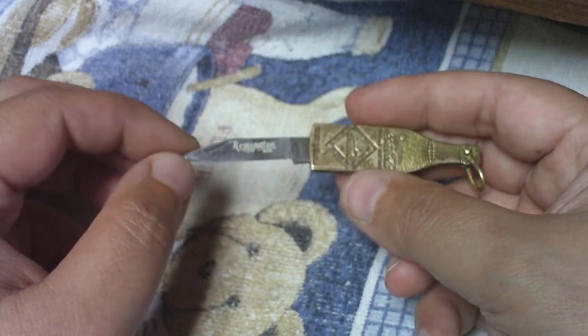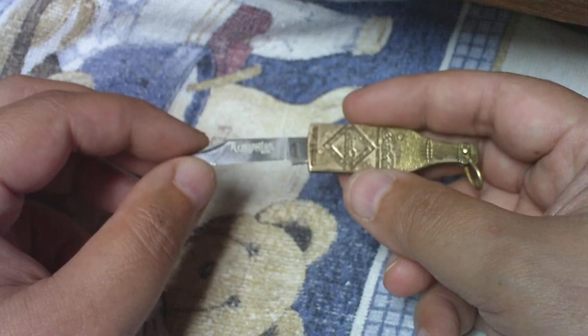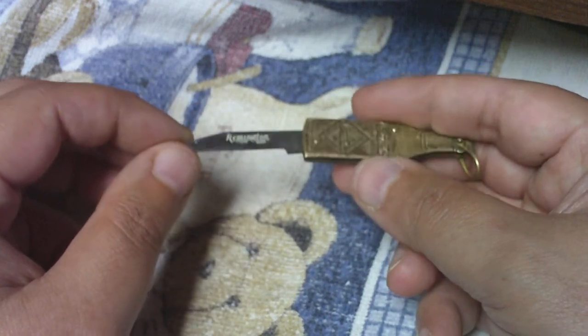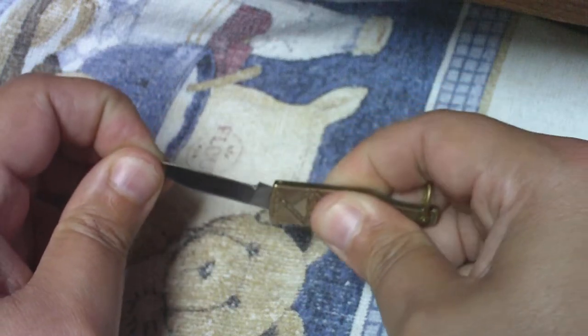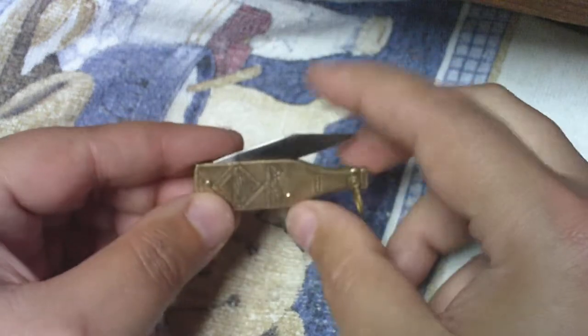Of other ones that I've seen listed up on eBay or on other sites on Google, some of them don't even have Remington written on it anymore. But mine still does say Remington. It's still a very sharp knife — I should know, I poked it into my finger.